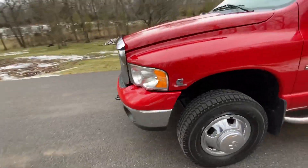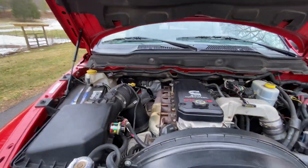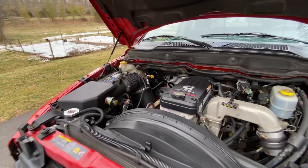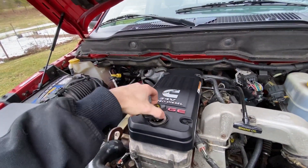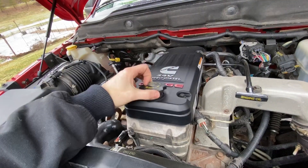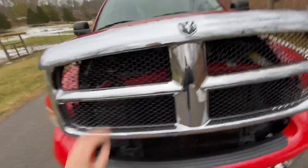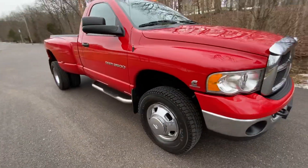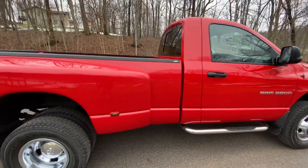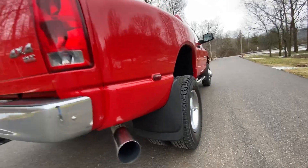I'll show you the motor. It's very quiet idling — the 5.9. You can hear the exhaust; it's very, very quiet.